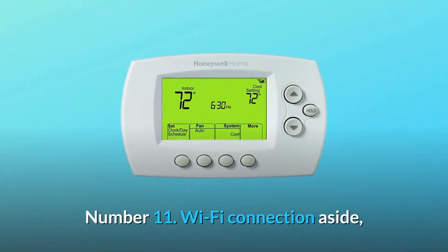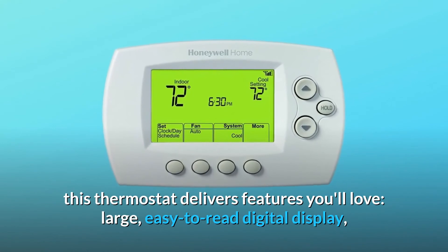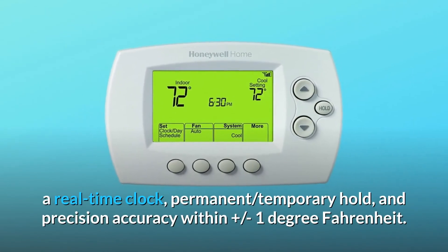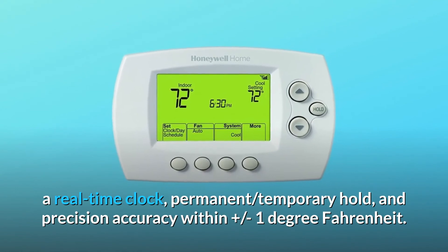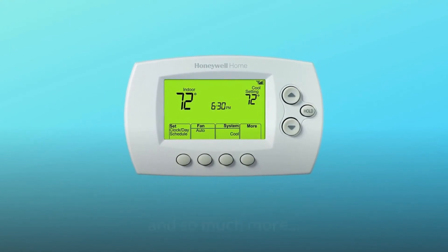Number 11: Wi-Fi connection aside, this thermostat delivers features you'll love — a large, easy-to-read digital display, a real-time clock, permanent and temporary hold, and precision accuracy within plus or minus 1 degree Fahrenheit. And so much more.